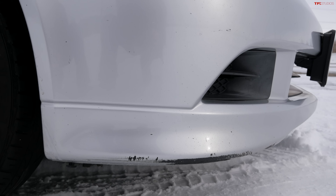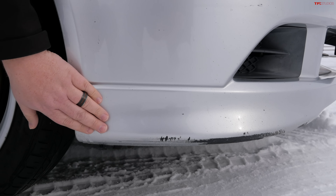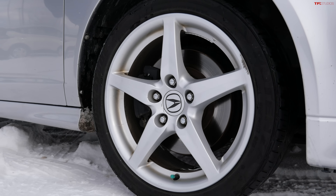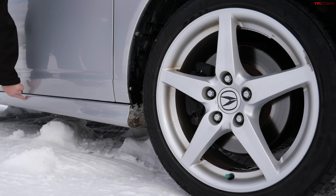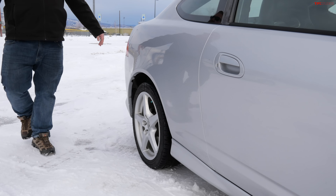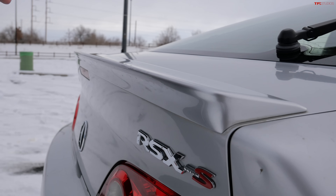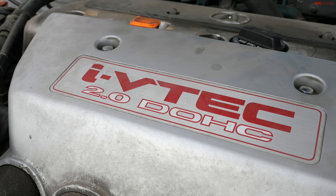Exterior differences between the standard RSX and Type S were pretty mild. You got a little bit of ground effects here, but what I really like are these 17-inch Enkei wheels which were only on the Type S. This little side detail here looks fantastic, and then moving on back you've got this very mild-looking deck lid spoiler that gives just a little hint to the performance behind it without being overly showy.